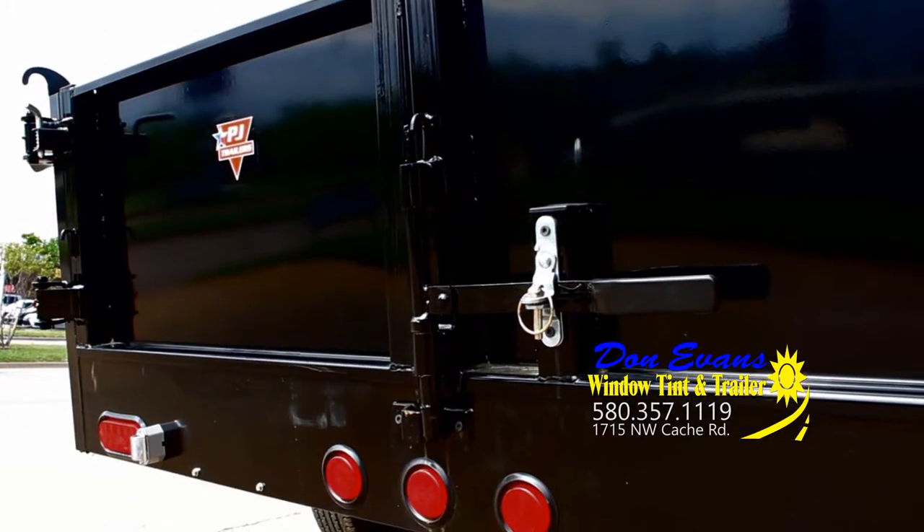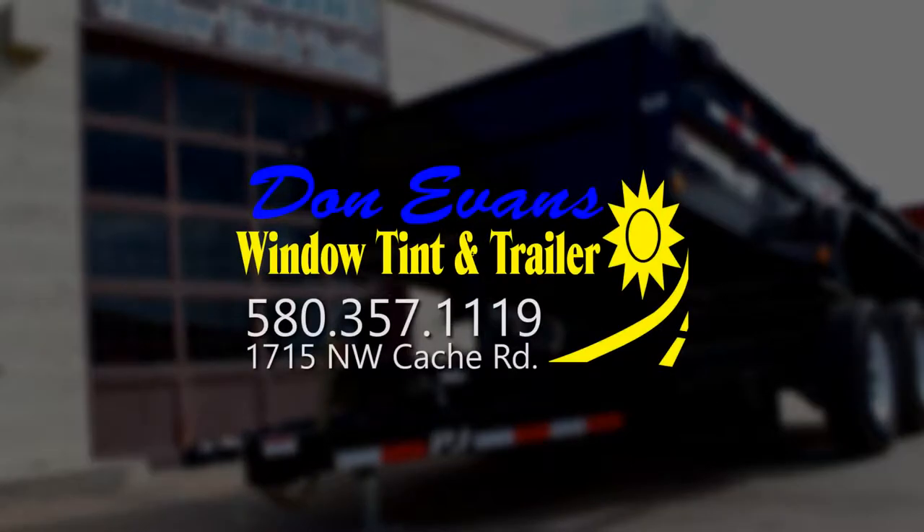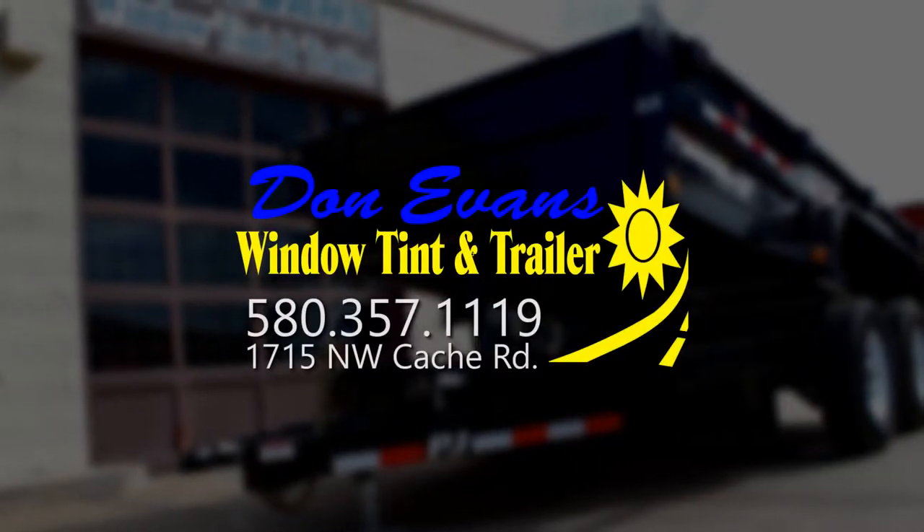It's all about the right tools and the right selection. Don Evans has it all in one spot. Stop by today at 1715 Northwest Cache Road and get the trailer you need to get the job done right.